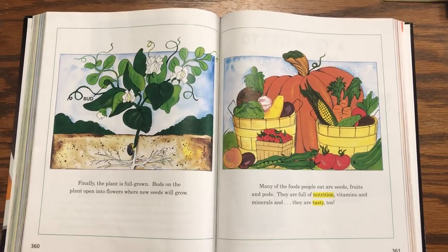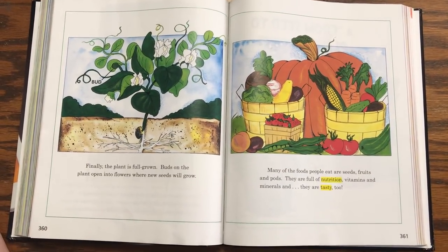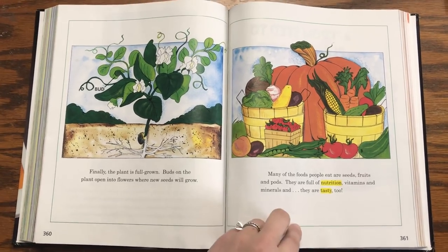Many of the foods people eat are seeds, fruits, and pods. They are full of nutrition, vitamins, and minerals. And they're tasty too.